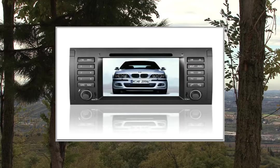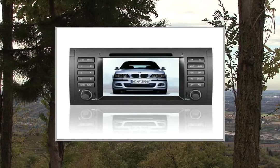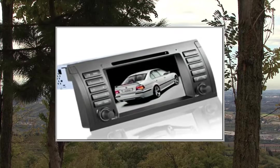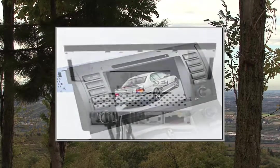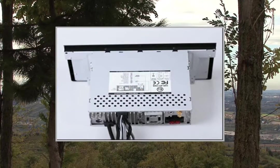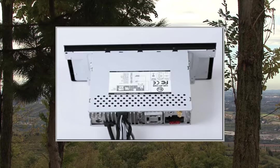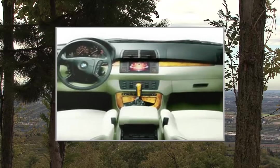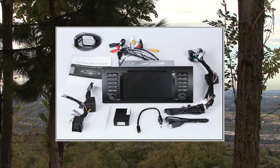AM Frequency Range: 522–1620, 530–1710, 522–1621. FM Tuning Range: 87.5–108, 87.5–107.9, 65.0–108.1. RDS: Yes.